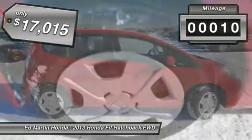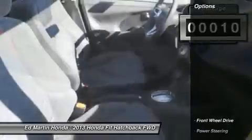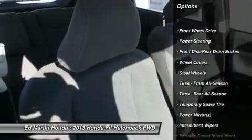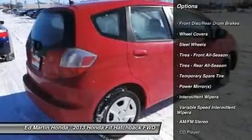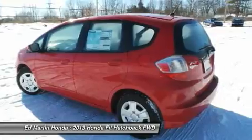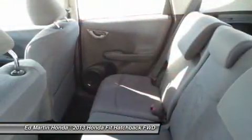This vehicle has less than 100 miles. Here are some of this vehicle's great options: traction control, stability control, anti-lock braking system, air conditioning, power steering, adjustable steering wheel, keyless entry, cruise control, FWD, rear defrost.